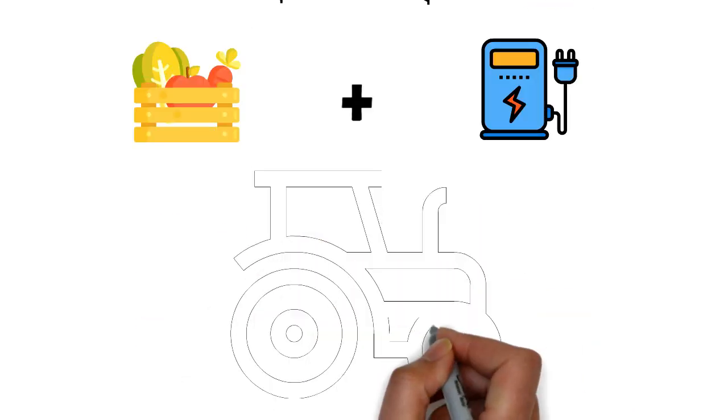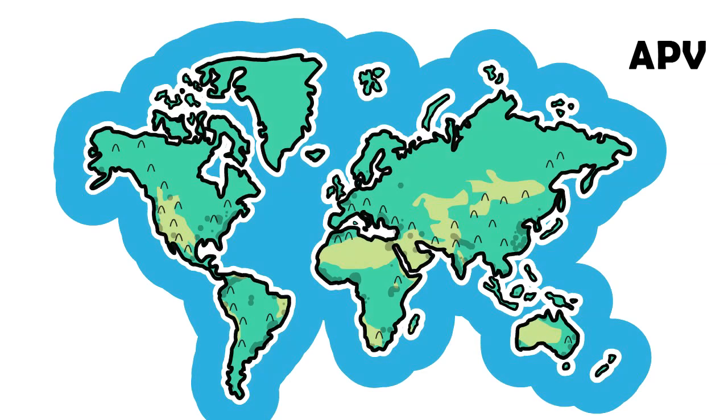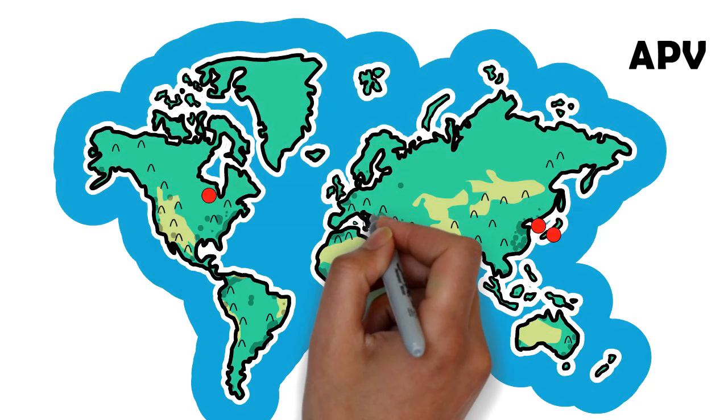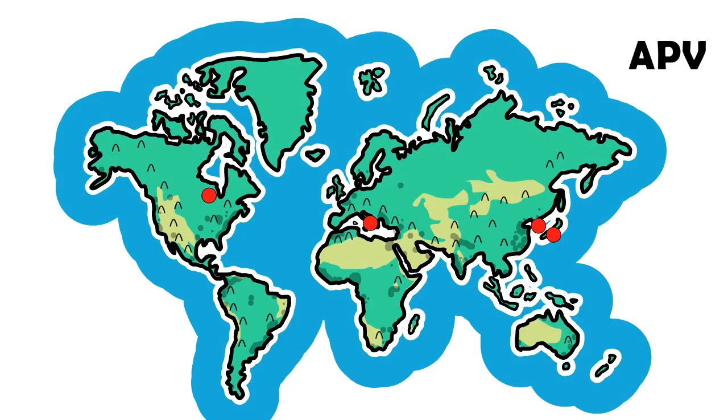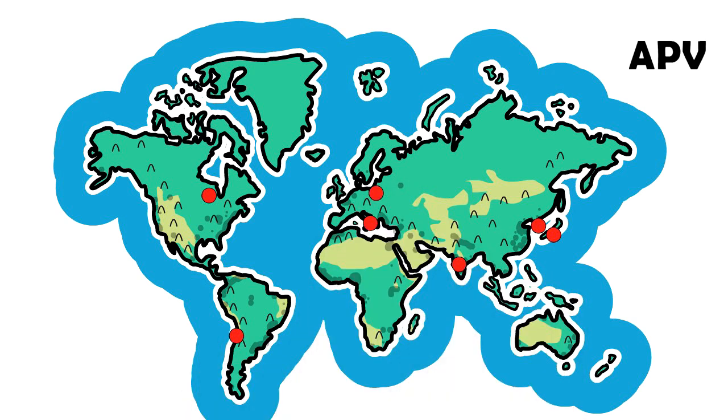Note that electric tractors have now made it to the market. Agro-photovoltaics, abbreviated as APV, is already widely adopted. Japan, Korea, USA, and Italy have APV systems that are fully functional, while they are in pilot stages in Chile, India, and Germany.